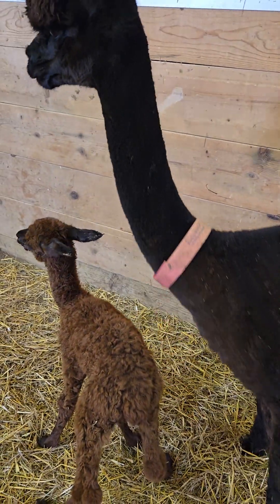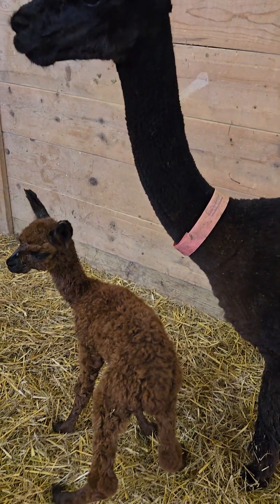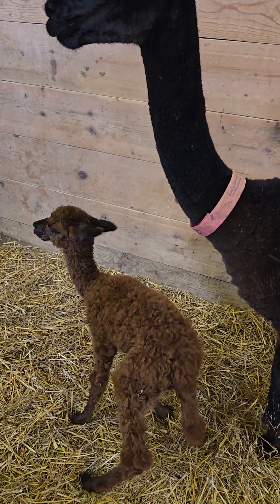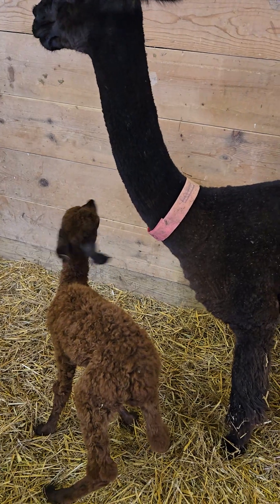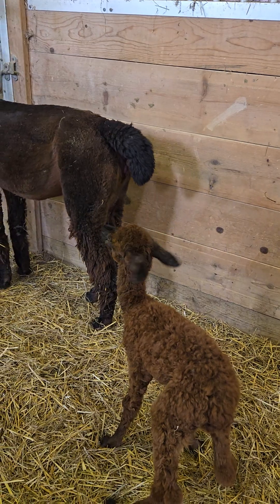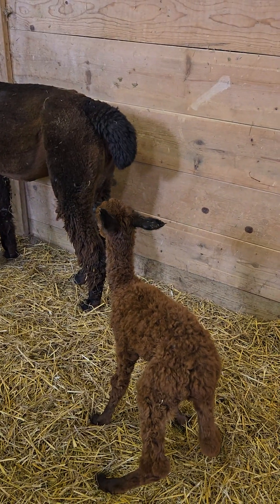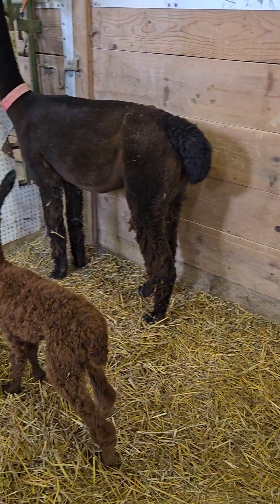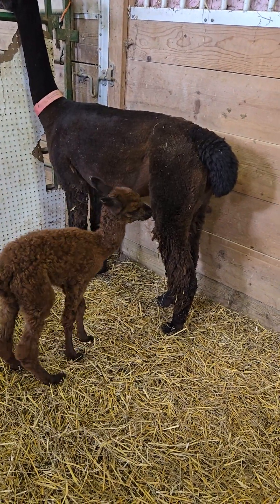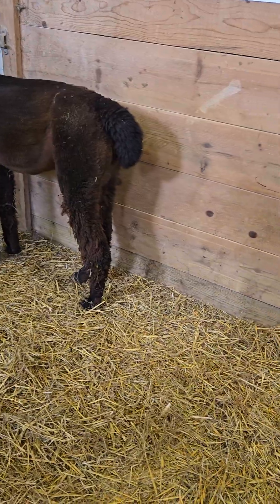You want to weigh the babies every day. Yesterday he was 16.2 pounds, which is a normal size for a baby. And this morning he's still at 16.2 — but the first day, that's pretty normal. Sometimes it takes a little while for them to start gaining.